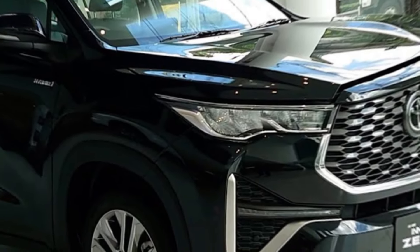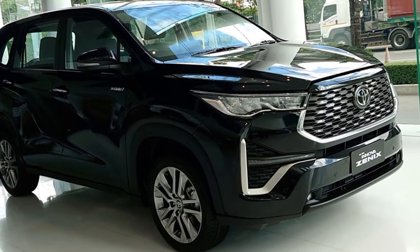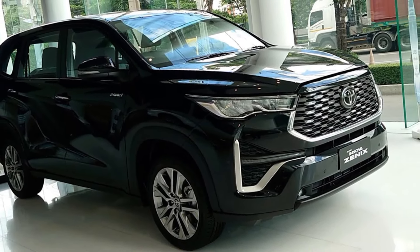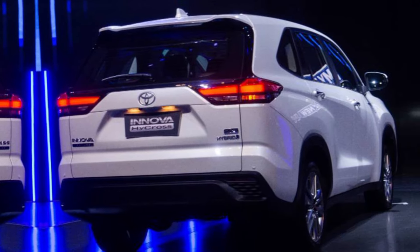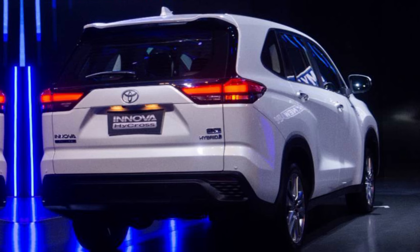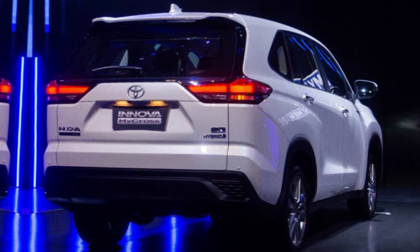While we haven't gotten behind the wheel yet, early reports suggest the Innova retains its excellent ride quality and handling. The new hybrid option should offer a smoother and more fuel-efficient driving experience, while the trusty diesel engine remains a solid choice for those who prioritize power.